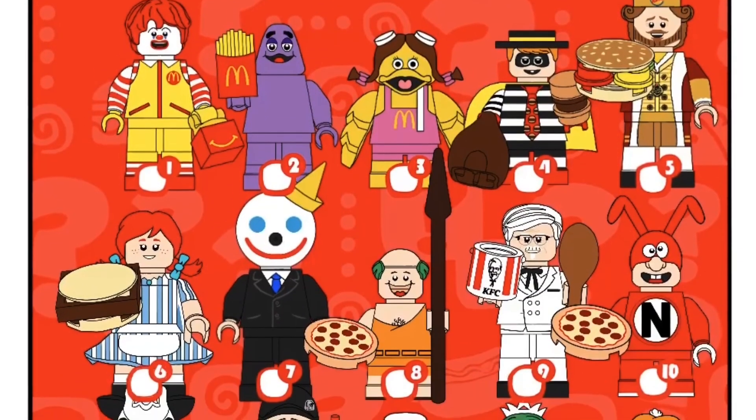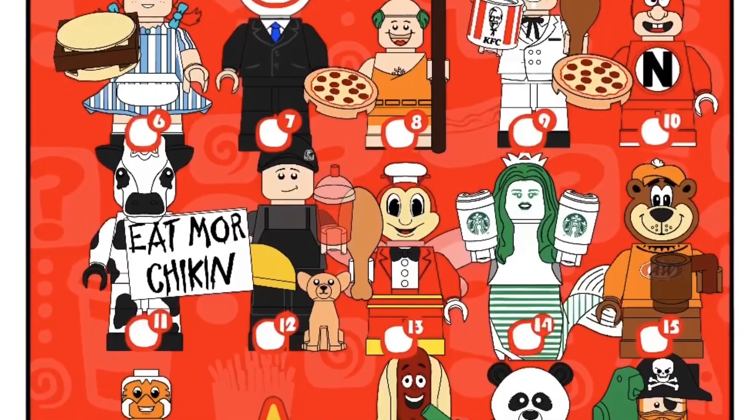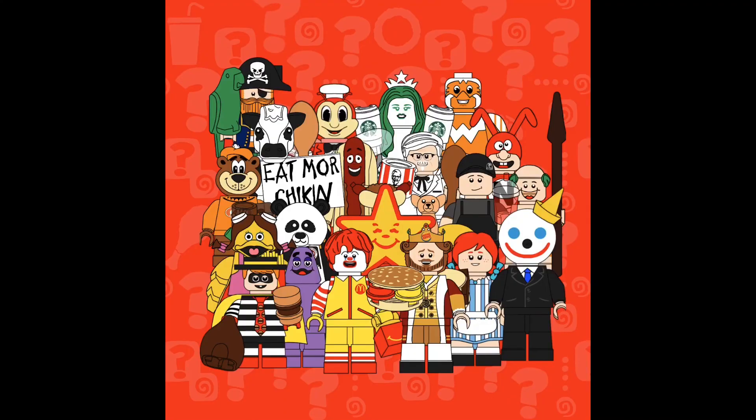And that is all 20 minifigures in the Fast Food Mascot CMF. I love the way these all turned out — most of them were difficult, but I pulled it off well. Here are all the characters together in one image, and I also made a custom background for them. What do you guys think? Do you like this? Do you want a sequel? Post your comments in the area below. I'll see you guys next time in the next CMF. Alright guys, bye!